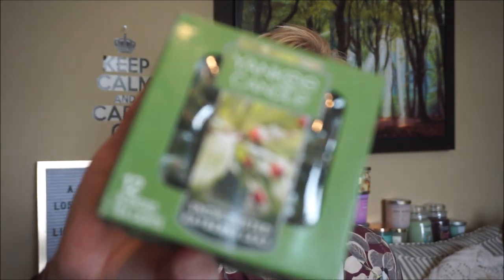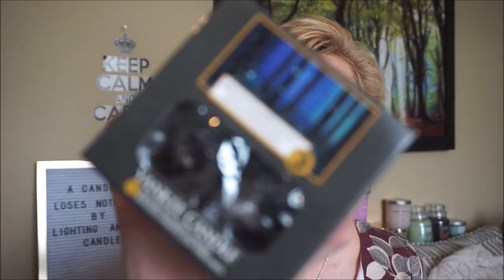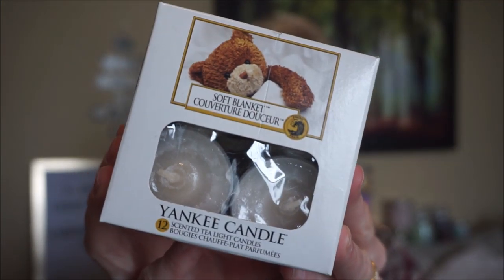I got some tea lights. I've been burning them downstairs in a little tea light holder with three or four lights. I was melting Warm Luxe Cashmere in the tea lights and it did really well in the family room. I got Snow Dusted Bayberry Leaf since it's such a strong scent, to try in the tea lights. Also Dreamy Summer Night — a really lovely musky floral. And then Holiday Lights and good old Soft Blanket, which I wish they'd bring back in scent cups and tarts.